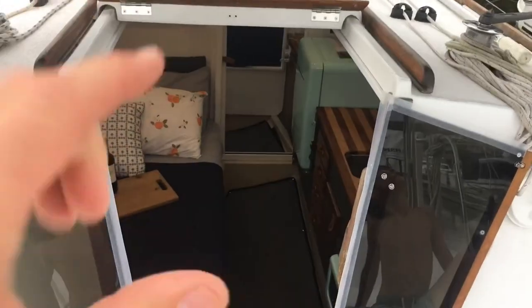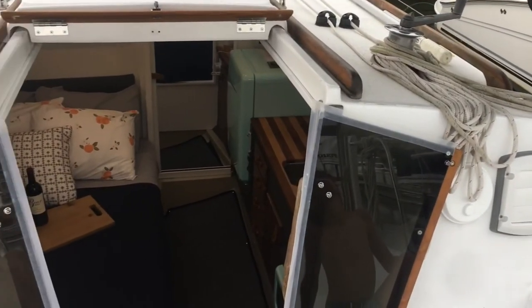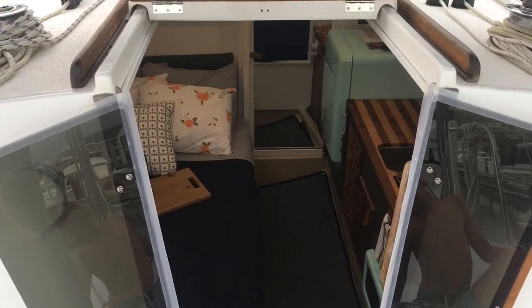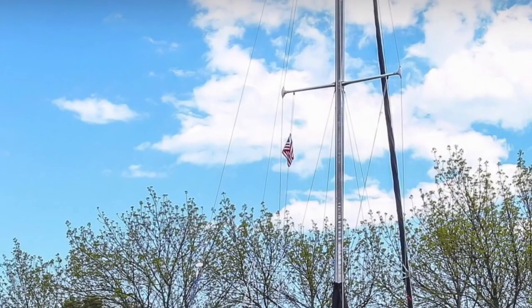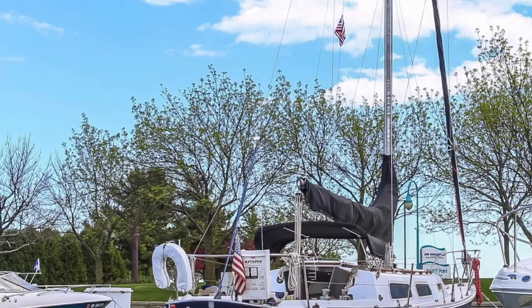Although we hate to see you go, checkout time is 11 in the morning. Please use the lock to lock up the doors again, then take the keys, place them into the bag, and take them back to the office and give them to the staff there. Please send us a text message to let us know you're safely on your way. We hope you have a wonderful stay aboard Clementine — please don't hesitate to give us a call if you need anything.